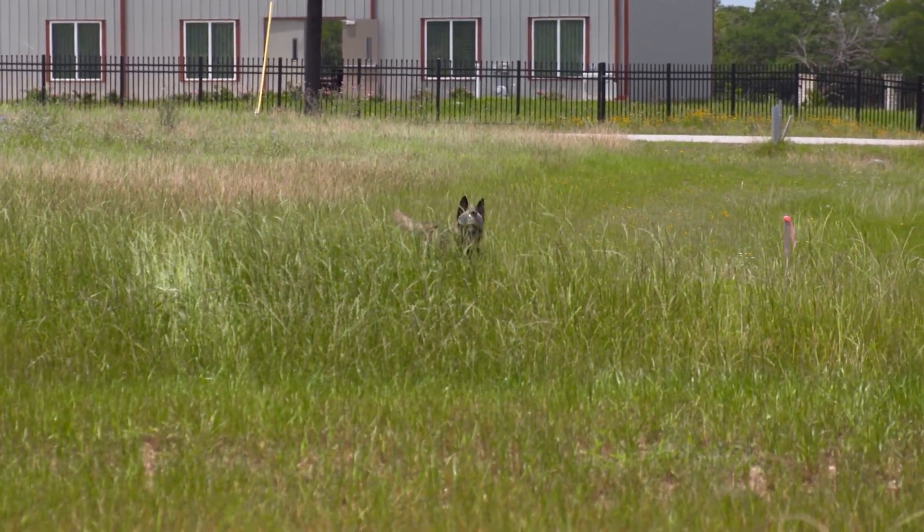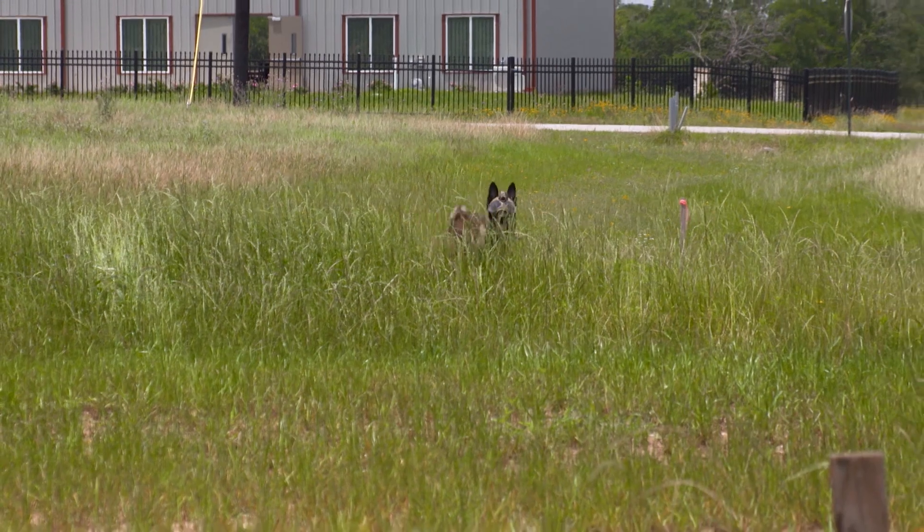And what sort of hazards do working dogs encounter? The number one hazard is to their eyes and face. They run very fast when they're working, when they're searching, and they will run through anything.